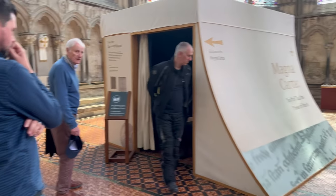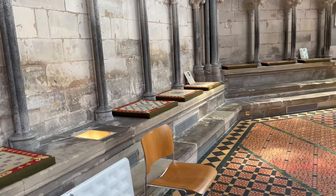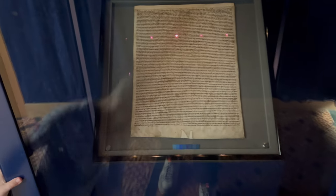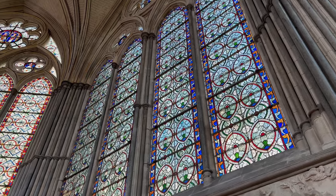The Magna Carta is in here. It's one of the oldest documents in the world. It's from 1215.